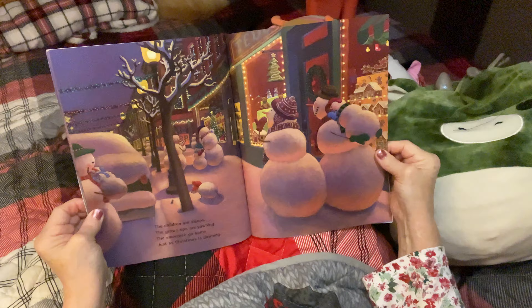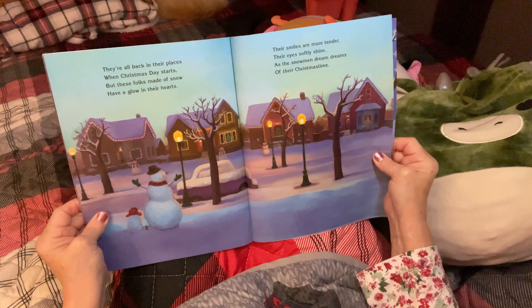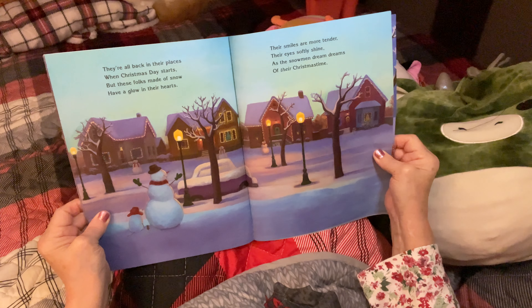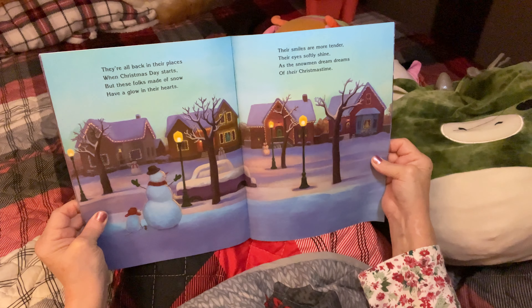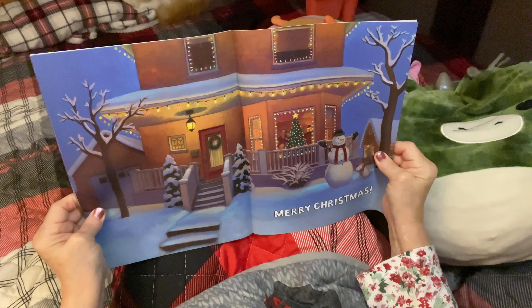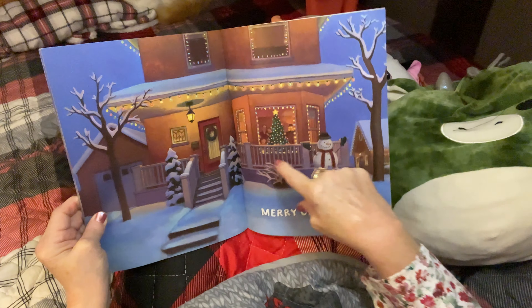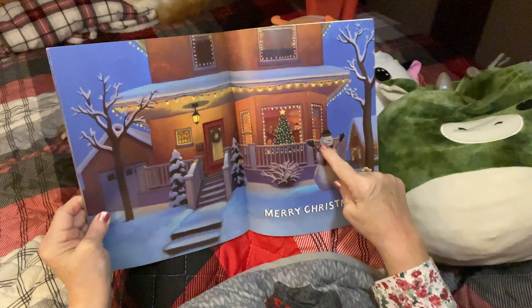They had a very busy night, but so much fun. They're all back in their places when Christmas Day starts, but these folks made of snow have a glow in their hearts. Their smiles are more tender, their eyes softly shine as a snowman dreams dreams of their Christmas time. Merry Christmas! Look at this place, so decorated — it's so gorgeous, so nice. Look at this snowman, he's so happy.